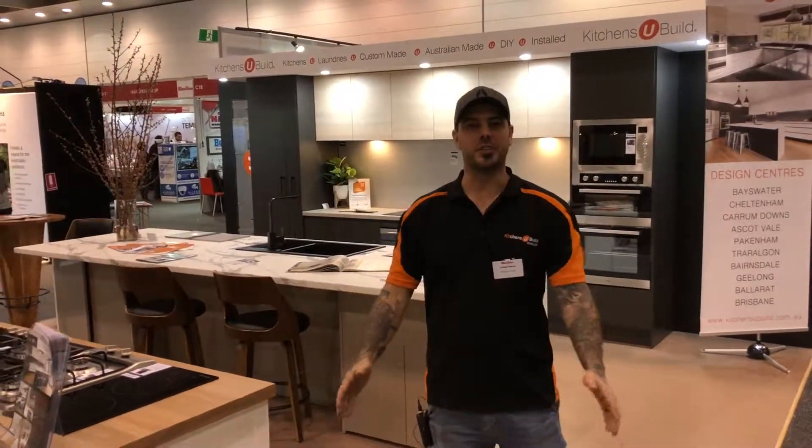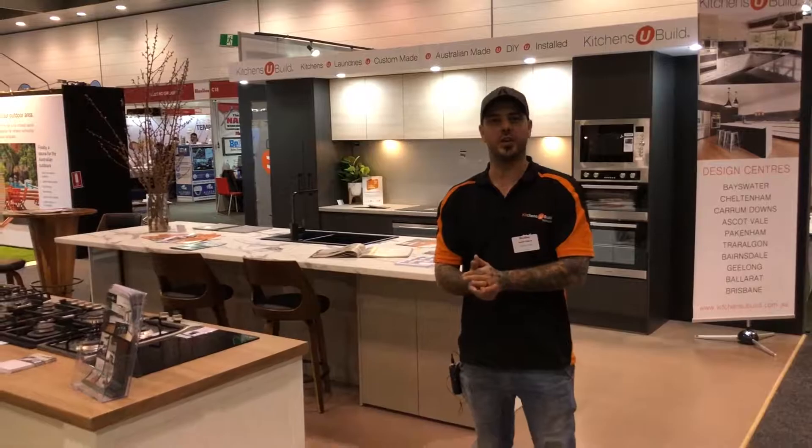Hi, my name is Daniel and I come from Kitchens You Build. We're at the Melbourne Home Show and I'd like to take you around our store.